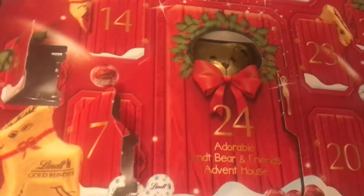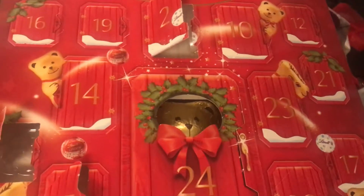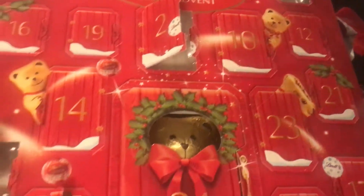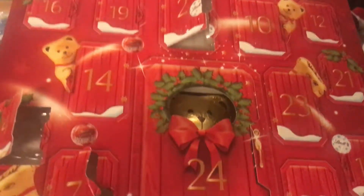I'll be back again tomorrow to do door number ten, which is quite a big one, so hopefully it's another one of the bigger chocolates. Thank you for watching everyone, bye!